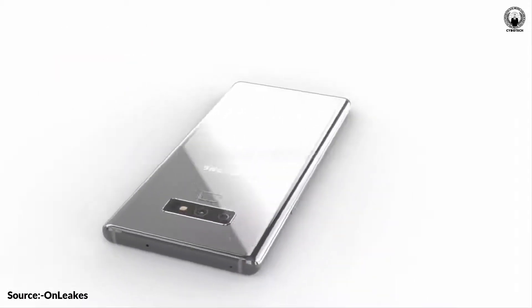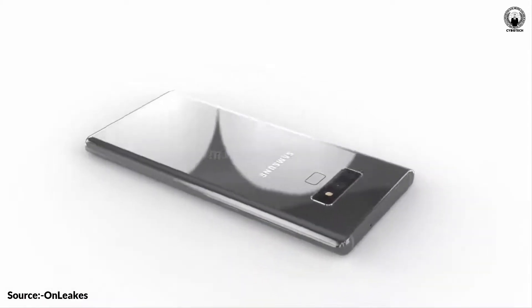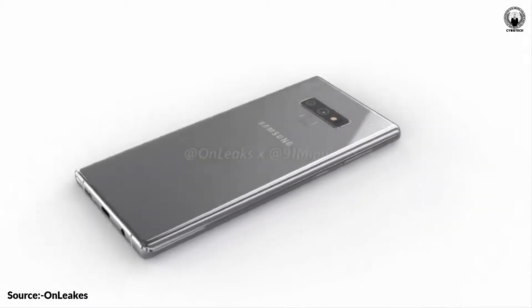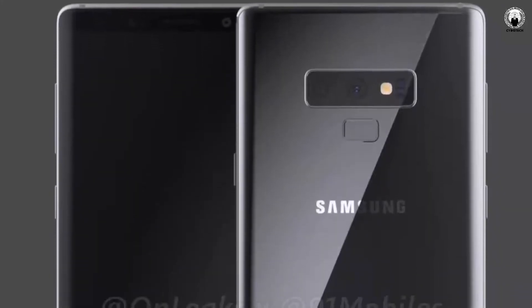The Note 9 dimensions are said to be 161.9 x 76.3 x 8.8 mm, which means it's slightly shorter, wider, and thicker than the Note 8. The screen size should remain roughly the same at around 6.3 inches. The increased width does suggest a marginally bigger panel is being used, but we will see.